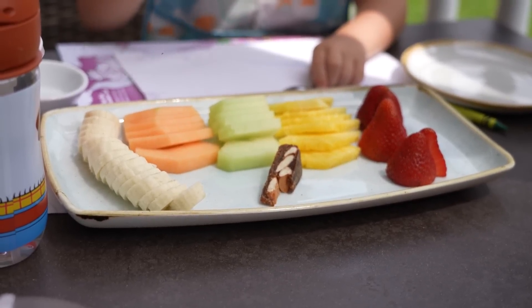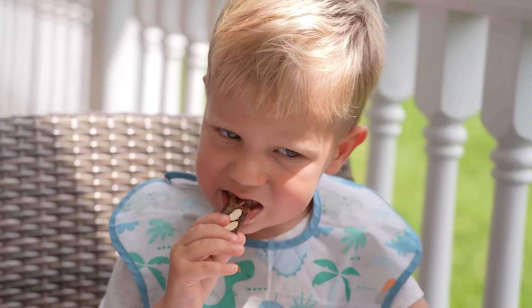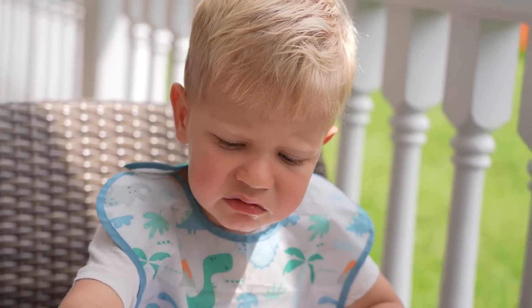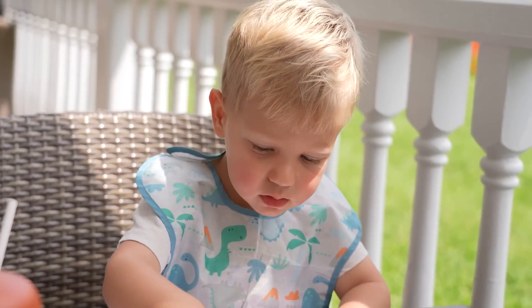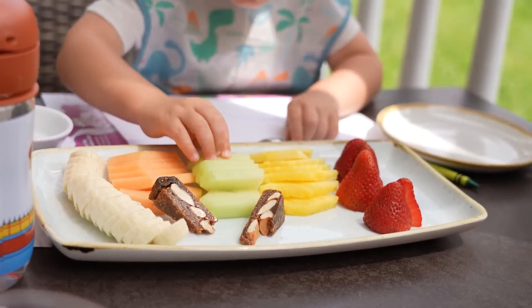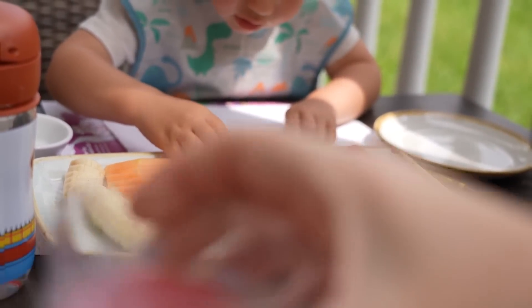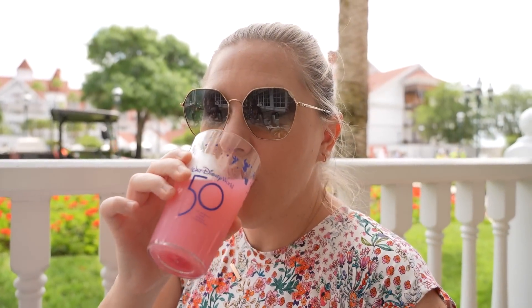The manager just brought out a fruit plate for Jackson. I think that is a fig toast — like a fig cake. Look at that face — he loves it! That is a melon. Oh, I want to taste this. I love that we get this little cup too — it's a souvenir cup. This one is a honeydew. It tastes like strawberry lemonade — kind of like melted sorbet. It's really good.